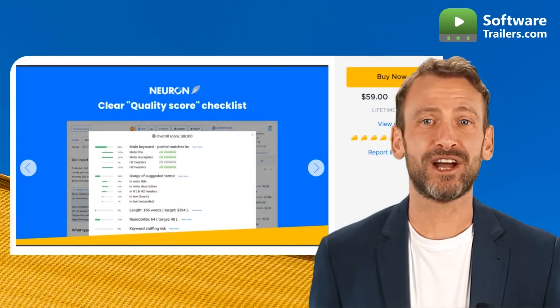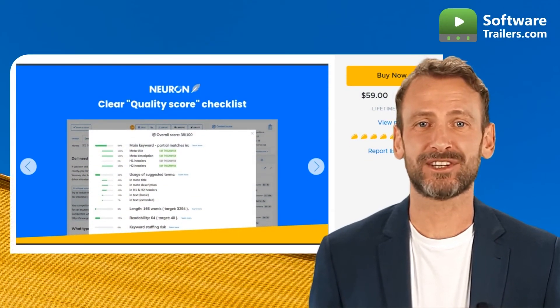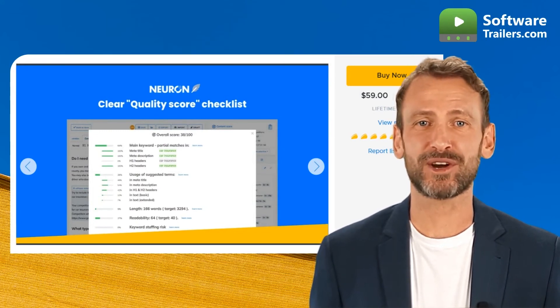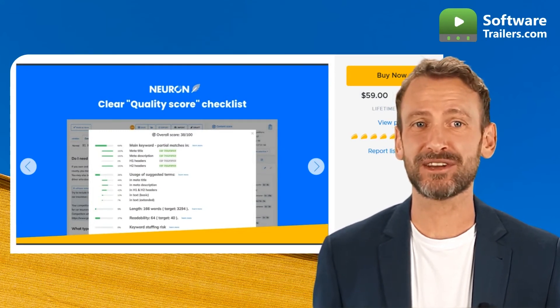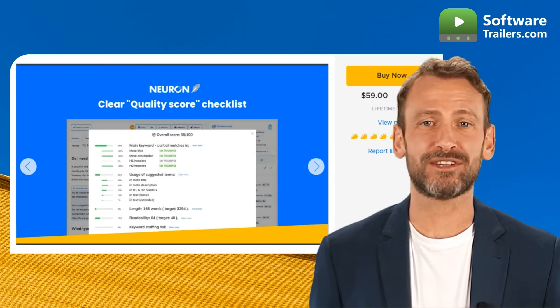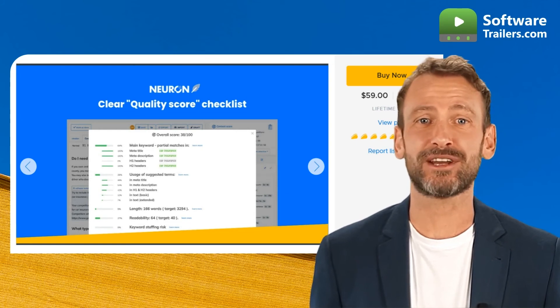Examine your competitor's most popular content, YouTube videos, or favorite Google SERPs and offer solutions to the issues your target audience is facing. You can get lifetime access to NeuronRider for only $59. Save as much as $690 with this amazing deal.